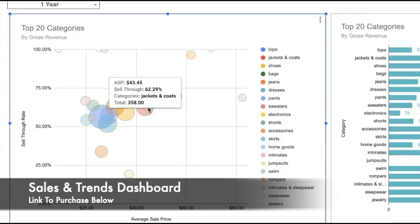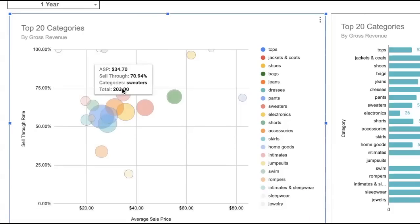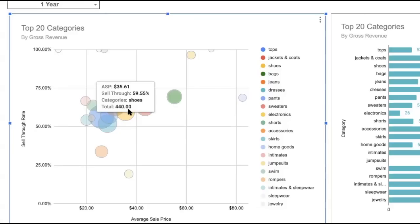I mostly sell women's clothing, shoes, and purses. My bags have a 69% sell-through rate and a $55 average sale price. Jackets and coats have a great sell-through rate and average sale price - I'm filming in spring so they're not out much. Sweaters are similar. Jeans sell all year round - average sale price is at the low end of my target but still there, with a 62% sell-through rate. Shoes are at 59% sell-through and $35 average sale price.